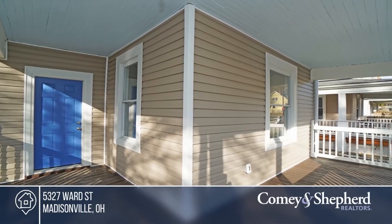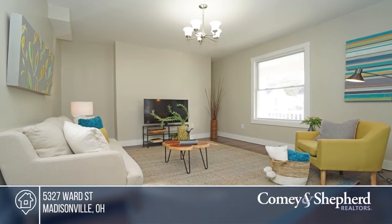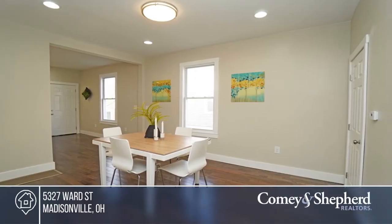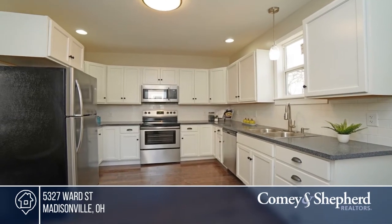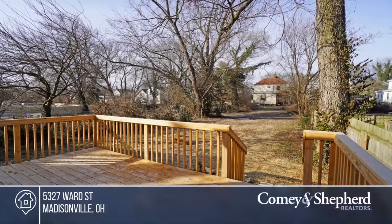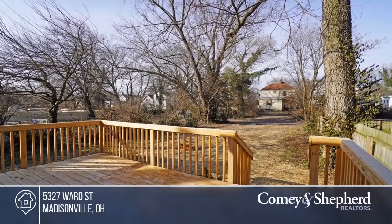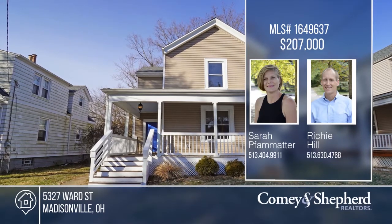Just move in — this home offers so much, including two bedrooms with en suite and full bath and a second floor laundry. Updates include new kitchen, electric, plumbing, floors, paint, decking, and lighting. This home is also within walking distance to the new Madison Road development, brewery, restaurants, shops, and so much more. Schedule a tour with Sarah and Richie.